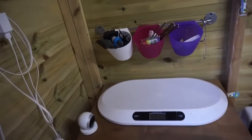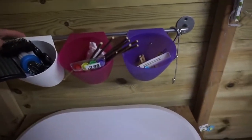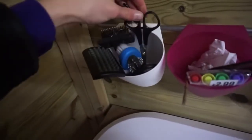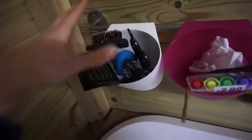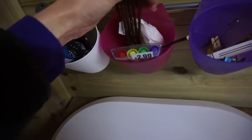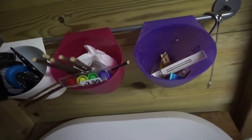Over here we have this IKEA holder thing which has got these pots on it — so you've got brushes, nail clippers, hairdressing scissors, all sorts in there. Then I just have some whiteboard pens, some willow sticks, and just random bits and bobs — little things that don't go anywhere else.